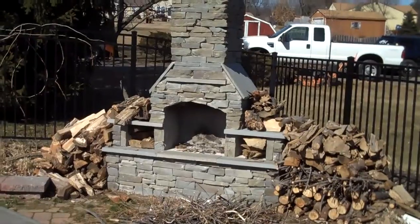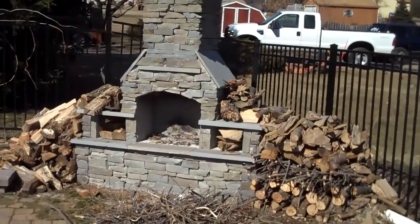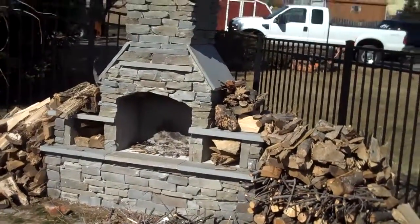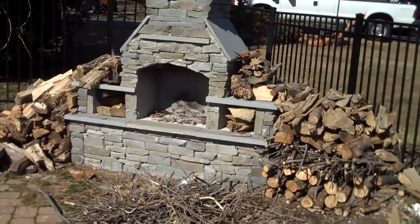Placement of these outdoor fireplaces is pretty critical because you want to have a good view of it from inside your house. It's nice in the wintertime to light a fire and be inside and watch it from outside, or even go outside and use it.